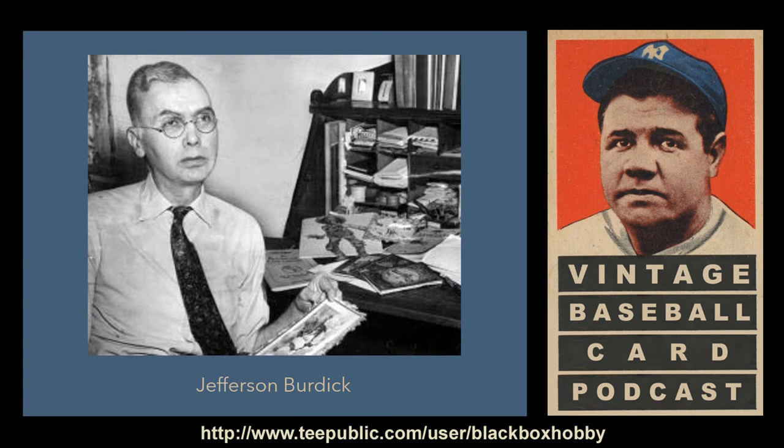The T-206 name came from the numbering system developed by Jefferson Burdick, who we discussed in our very first episode for the American Card Catalog. The first known reference to the designation appeared in a magazine article written by Burdick in 1936 and later officially catalogued in Burdick's United States Card Collectors Catalog, published in 1939, which would eventually become the American Card Catalog. The T in T-206 indicated that this was a 20th century United States tobacco card issue, and the 206 came from the sequential numbering system that Burdick used.